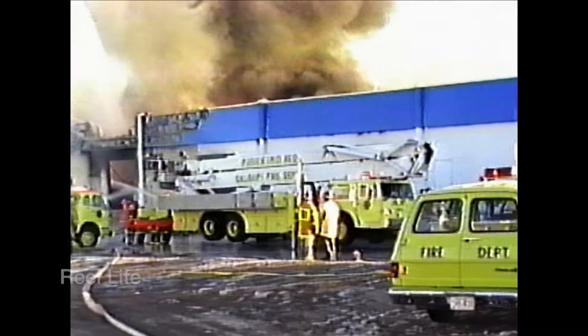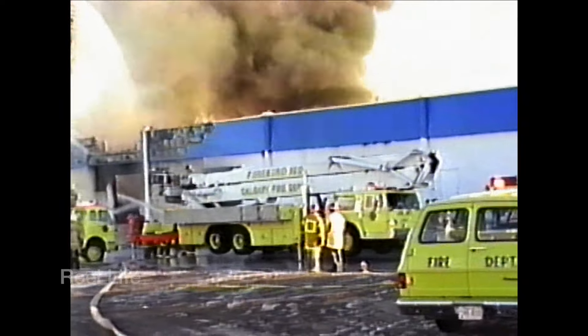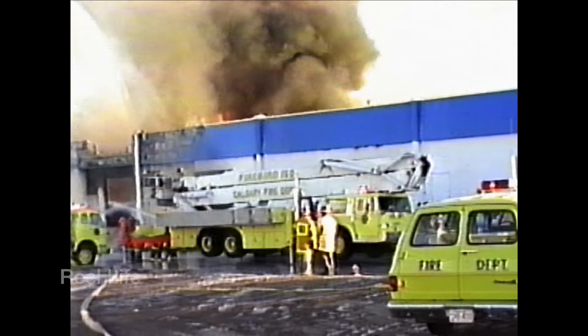I don't glorify fires or the tragedy that occurs with the devastating losses inflicted. In this case, there were no injuries and the business was rebuilt.